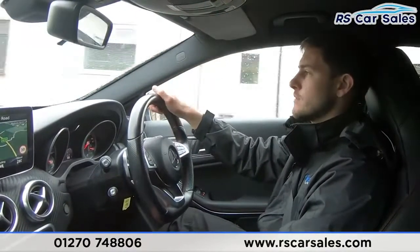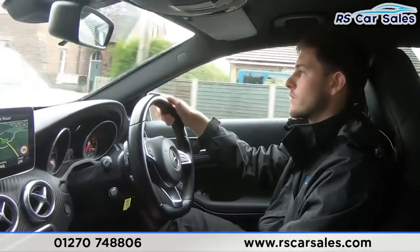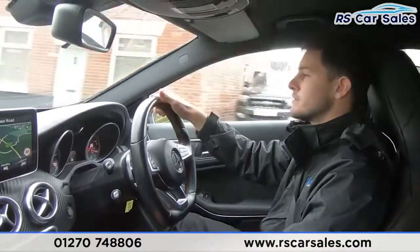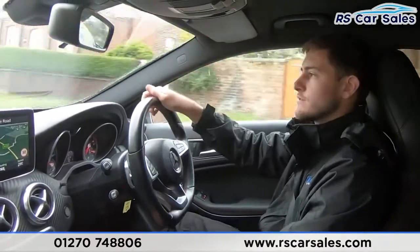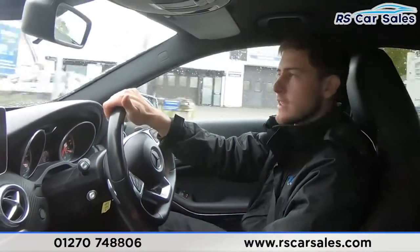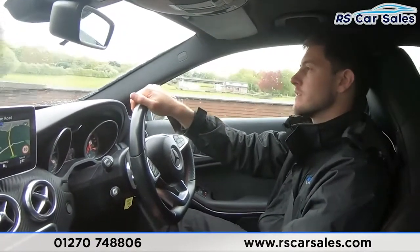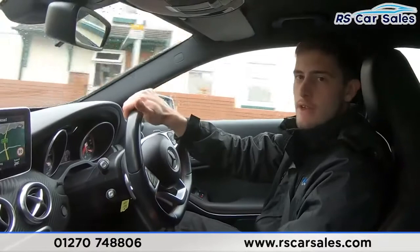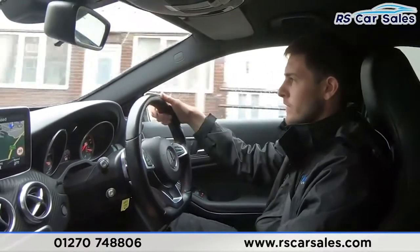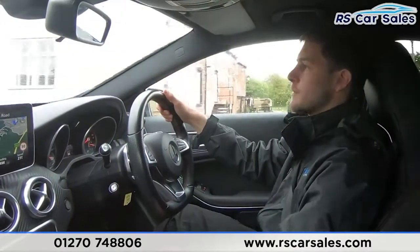We are a five-star dealership — if you look online we've got over 300 five-star reviews on Google and Auto Trader alone, as well as many others on sites like Car Gurus. Check out these reviews and you'll see that our customers reiterate the fact that we are a dealership that cares. We really do want you to have such a good buying experience that you would recommend us to your friends, your family, and even come back to us for your next vehicle purchase.